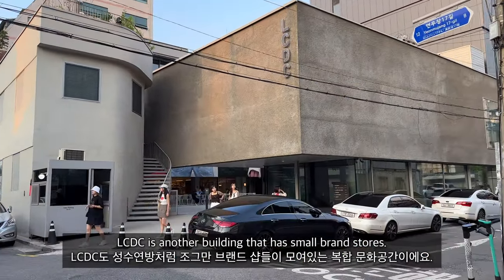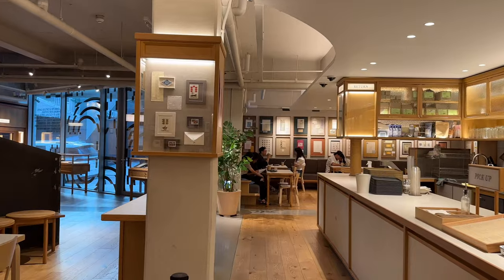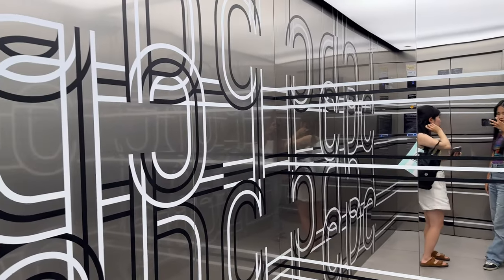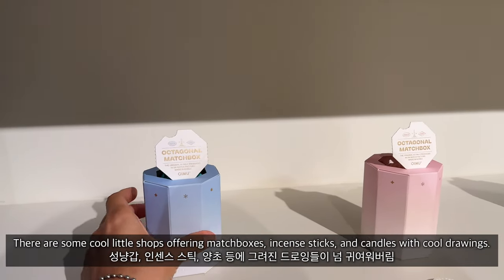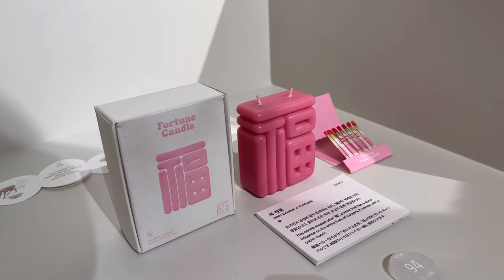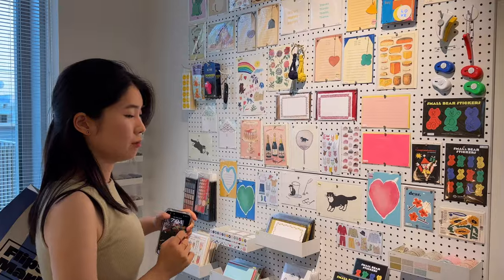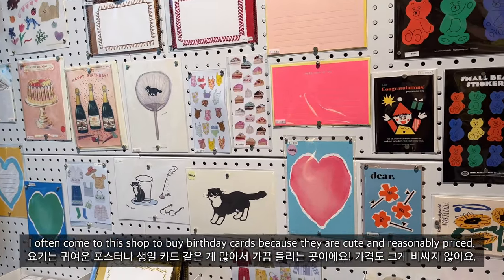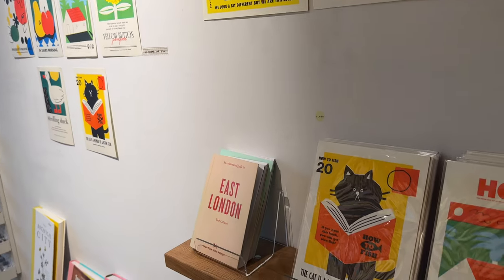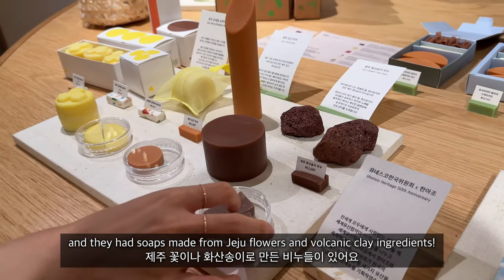LCDC is another building with small brand stores and a great spot for souvenir shopping. On the first floor you'll find Café Ephemera, and on the second and third floors there are cool little shops offering matchboxes, incense sticks, and candles with cool drawings. I often come here to buy birthday cards because they're cute and reasonably priced. The soap shop smelled really nice — they had soap made from Jeju flowers and volcanic clay ingredients.